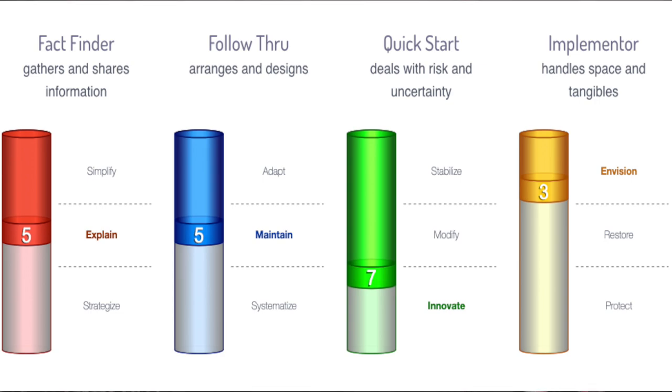Each of those four categories has three different results you can fall into. If you score between 1 and 3, you are a problem finder — you find problems in those areas. If you score between 4 and 6, you are very accommodating and you find solutions. If you score between 7 and 10, you're very insistent in that area — you're also somebody who initiates those solutions.